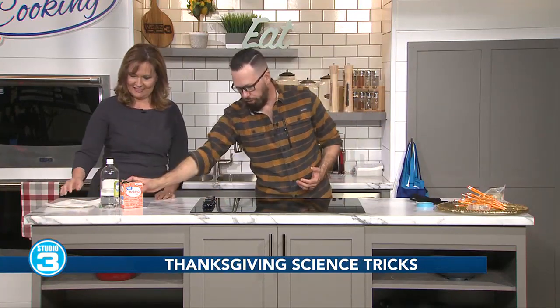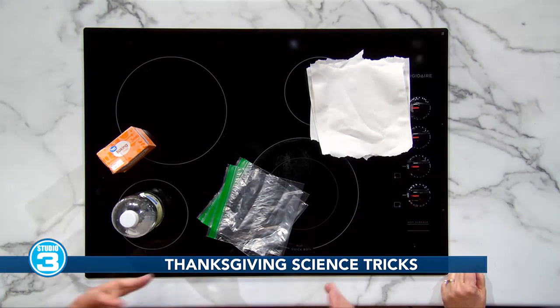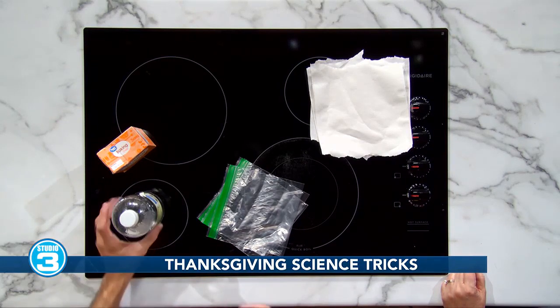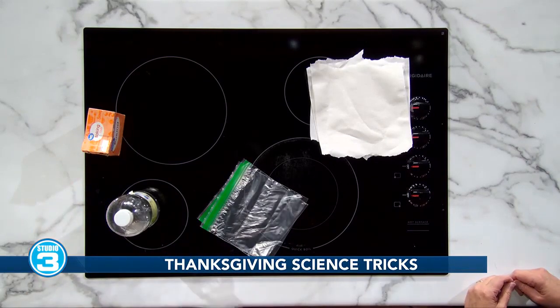I know you love explosions! I have a few ingredients that you might use for cooking Thanksgiving dinner — some baking soda, some vinegar, some sandwich bags, and paper towels. All things we have in our kitchen. That's the purpose of Hooked on Science: to show families and teachers you don't need bunsen burners and beakers and Erlenmeyer flasks. You already have everything at home. We're gonna mix together these two ingredients to create a chemical reaction. That chemical reaction will create a gas that should make our sandwich bag explode.